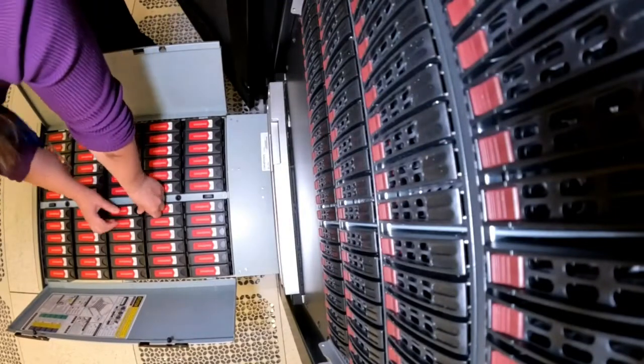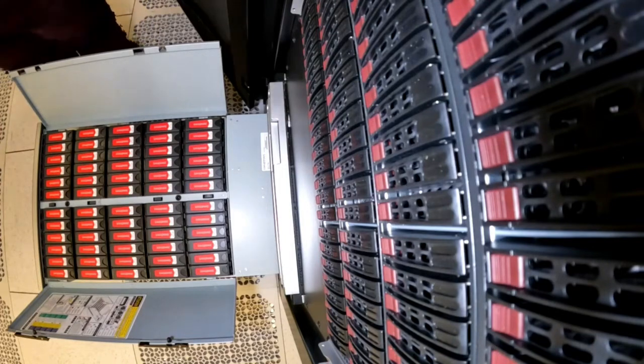How fast can it send all that information? A single drive can run at about 180 megabytes per second. But when you have 17,000 of them working in parallel, GLADE can run at about 220 gigabytes per second — over a thousand times faster than a single hard drive. For some perspective, that amount of bandwidth is roughly equivalent to about 2,000 households worth of residential internet speed.